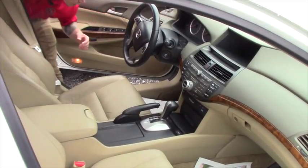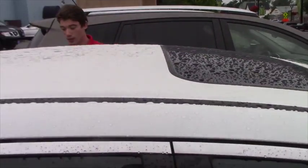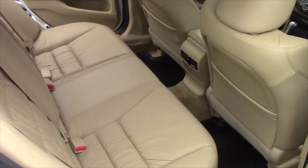We have a beautiful screen display. We have this power sunroof. Take a look in the back seat — get an idea how much space you have back here. It's nice and clean too. We have the all-weather mats all through the vehicle.